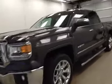This is stock number 136561, a 2014 GMC Sierra 1500 Crew Cab, 4WD. Exterior color is Iridium Metallic.